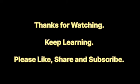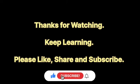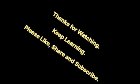Here we come to the end of experiment number 3. I hope you have understood the complete experiment. If you have any doubts, you can write in the comments section and I'll surely try to answer all the questions. Thank you for watching and do subscribe to my channel for more updates.